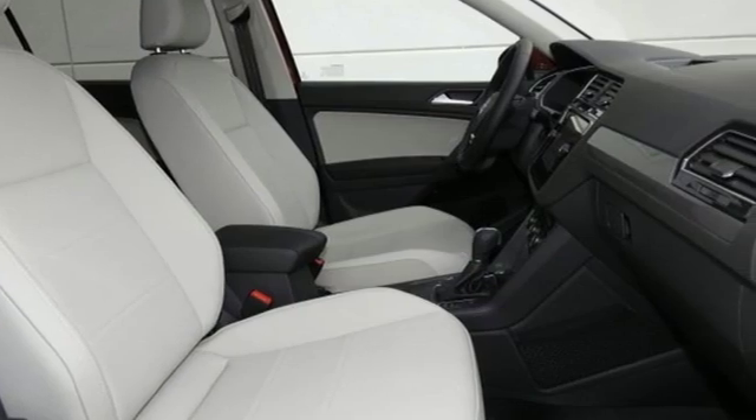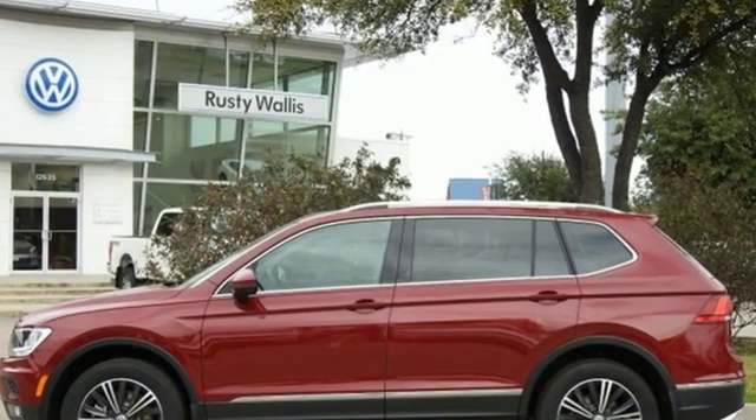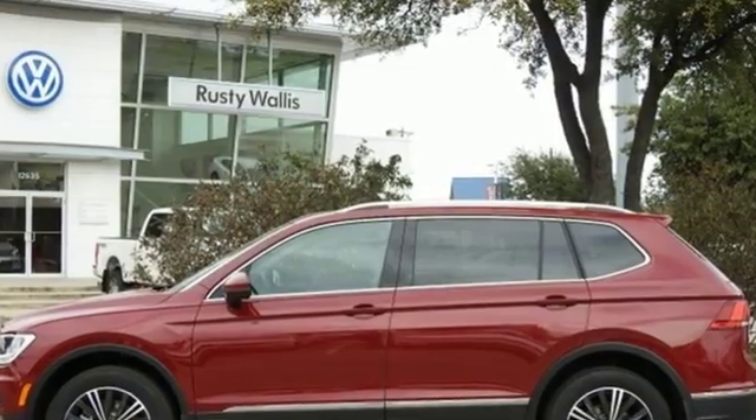Volkswagen. Performance you'd expect with the precision of German engineering. Hurry in today for a test drive.